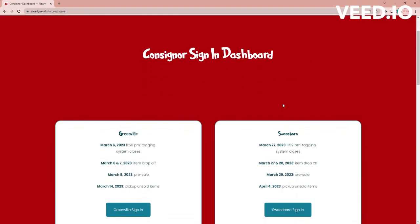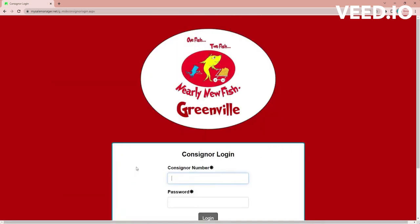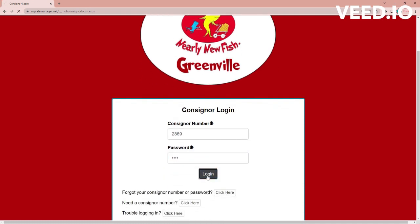It's going to take you to your consigner dashboard. You're going to choose the location that you're registered for. So I'm going to select Greenville right here, and you're going to type in the consigner number that you received when you registered. Then type in the password that you created and go to login.